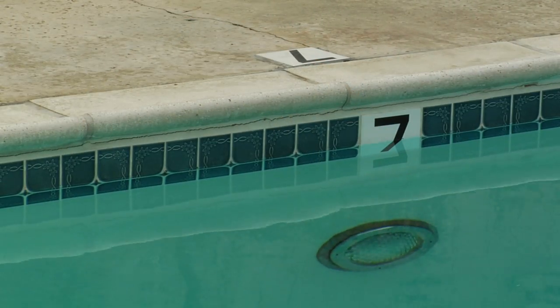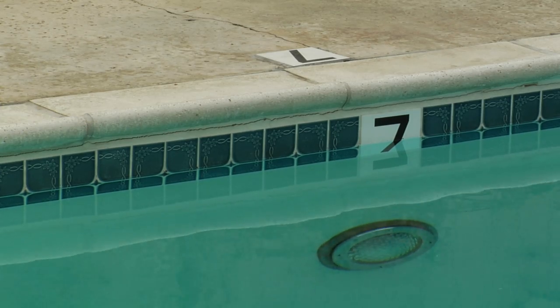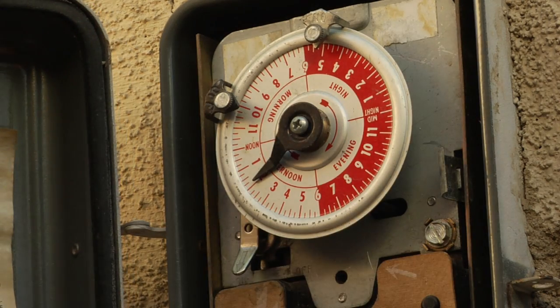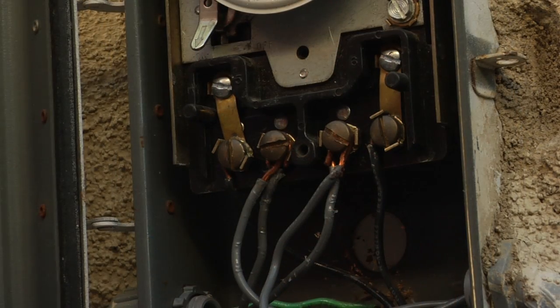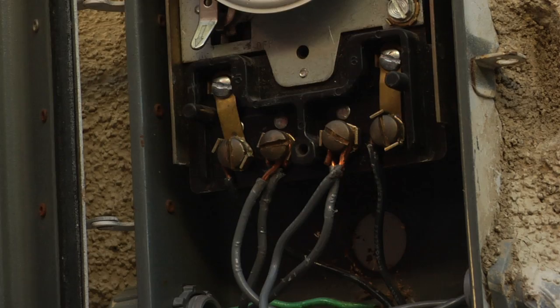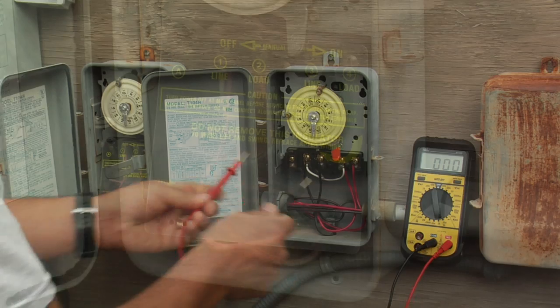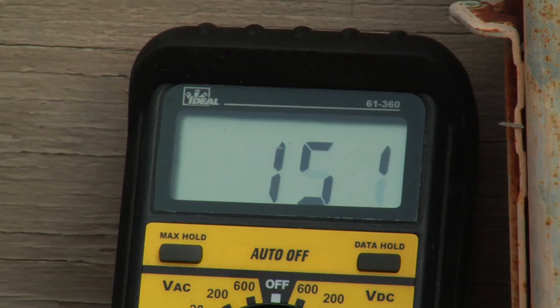All underwater lights are sealed units, and the light fixture needs to be 18 inches below the water level to prevent possible electric shock. Pool timers are another safety concern among professionals. Be aware of any loose or damaged wiring attachments to your pool timer, and make sure your pool timer is working properly and is fully insulated to prevent injuries.